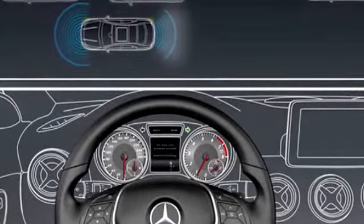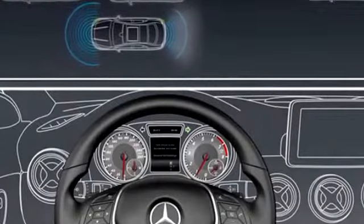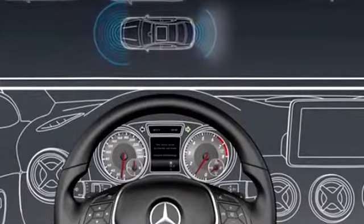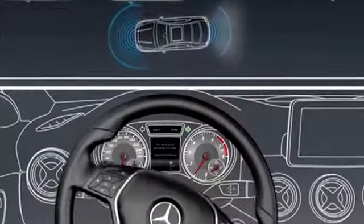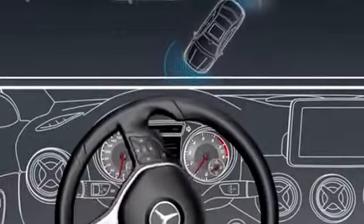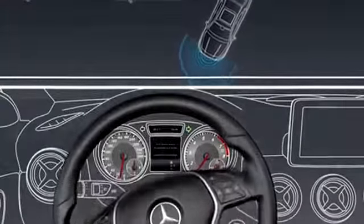Let go of the steering wheel and reverse slowly. To stop the vehicle or to avoid an accident, you need to accelerate or apply the brakes yourself. When doing so, observe the Parktronic messages. It indicates the distance between your vehicle and an object visually and also audibly if you continue to approach it.